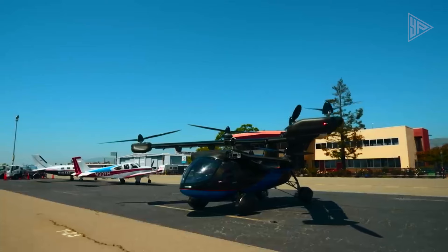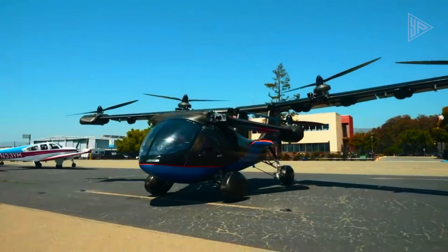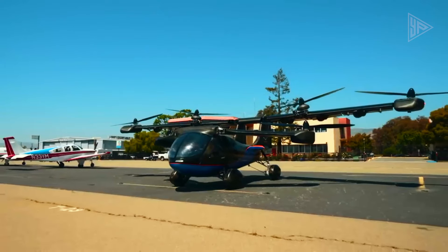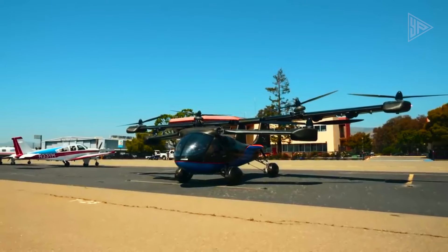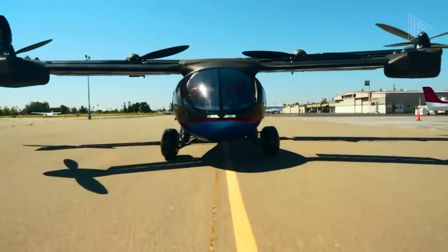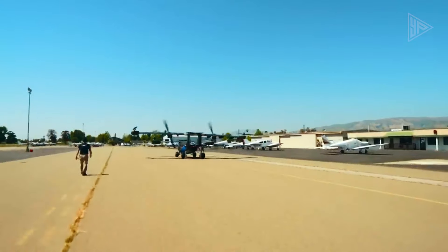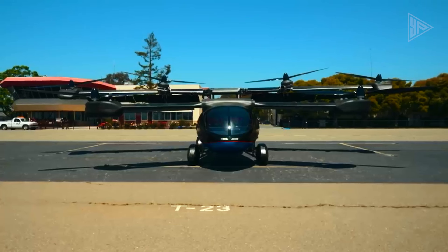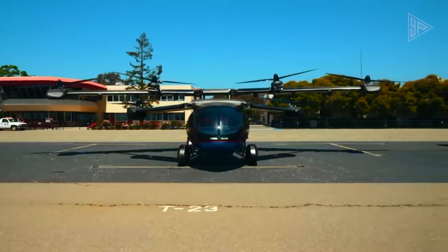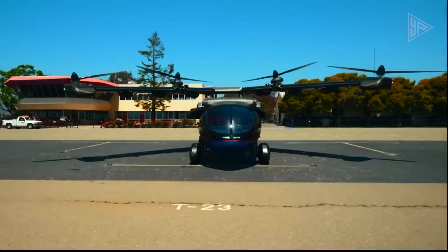The A5 has earned FAA special airworthiness certification for flight testing and is the world's first flying car to start the type certification process with the FAA as a drive-and-fly eVTOL. The company aims to launch by 2026, subject to certification approvals. The A5 is designed for safety with dual energy sources, aerodynamic wings, and in-wheel motor technology.